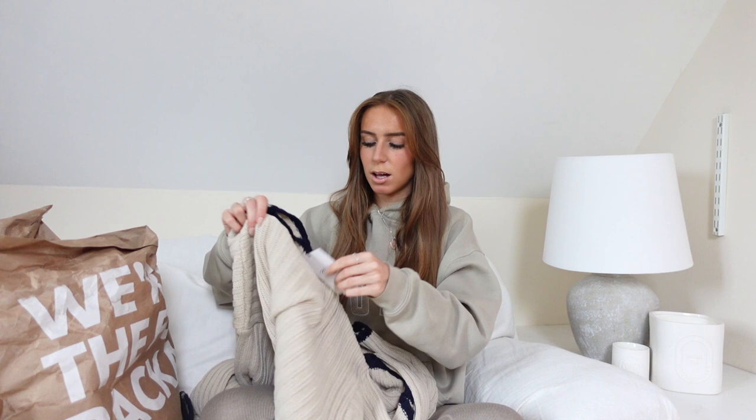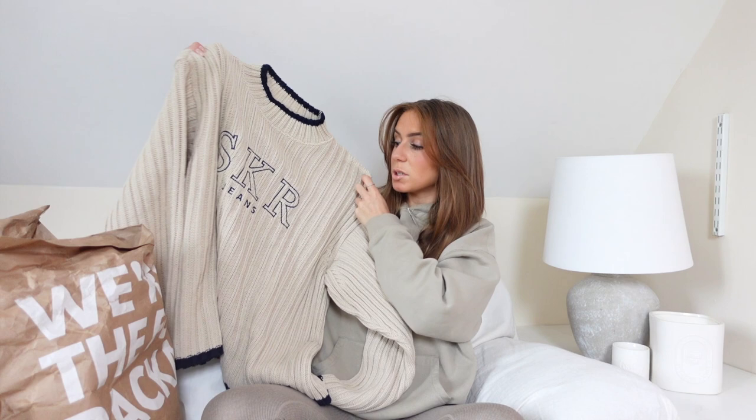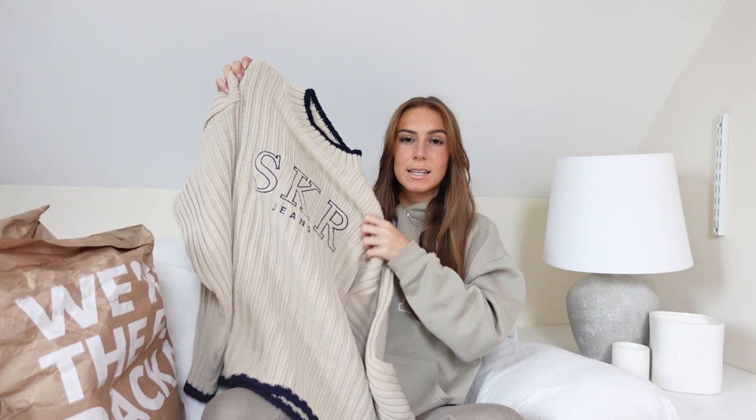Then I got another jumper which is fairly new and I keep seeing a lot of people post about it. Whenever Sisters and Seekers release a new collection I'm on the website as soon as it comes out. I saw this one when it first came out, liked it but wasn't blown away, then I kept seeing people buying and styling it and it made me want to get it. This is a knitted beige ribbed jumper — I think it's the Gunther Knit. What I didn't realize until it arrived is that the detailing I assumed was black is actually navy, which I do quite like with the beige.